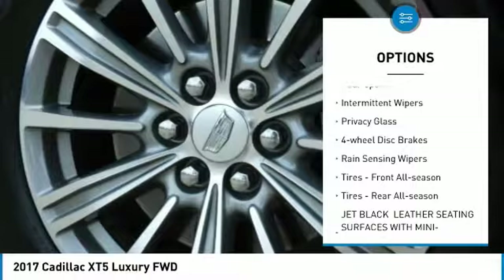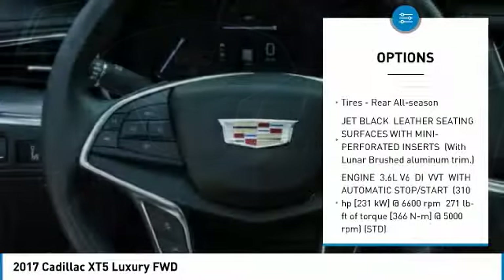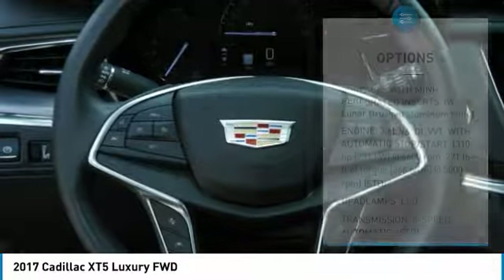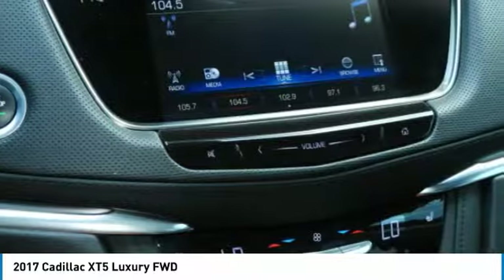heated mirrors, aluminum wheels, rear spoiler, intermittent wipers, privacy glass, four-wheel disc brakes, rain-sensing wipers, front all-season tires, and rear all-season tires.